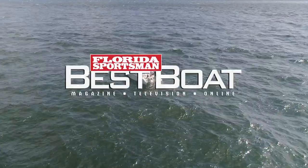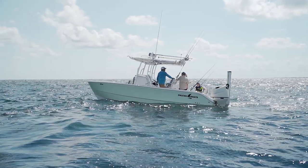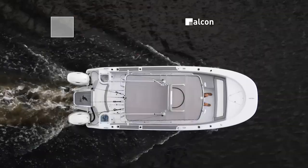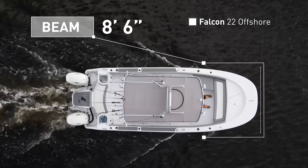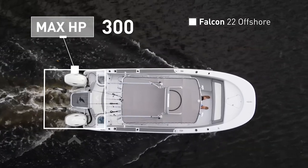Join our hosts as they step aboard the Falcon 22 Offshore, a fishing-focused catamaran with a spacious layout and features for the family angler. The Falcon 22 Offshore has an overall length of 22 feet 6 inches, a beam of 8 feet 6 inches, and a max horsepower rating of 300.